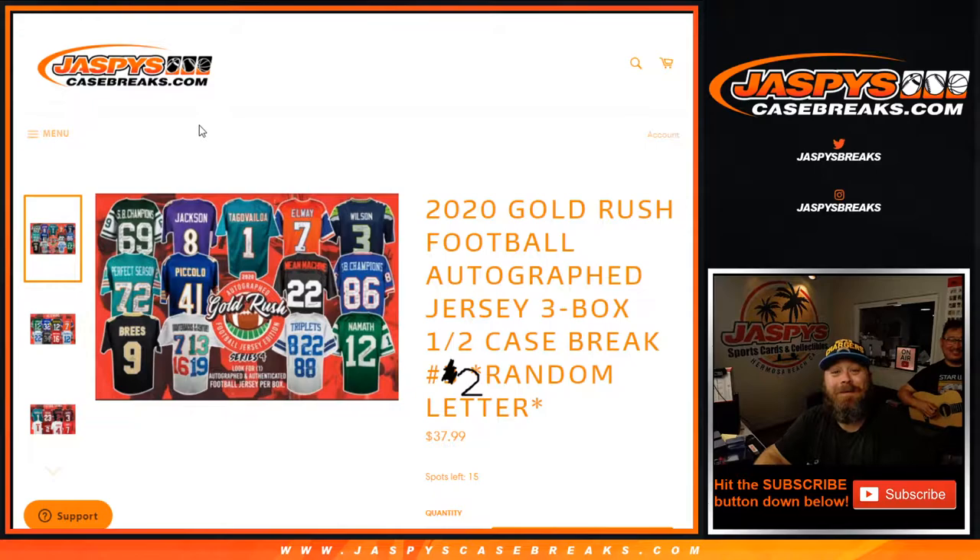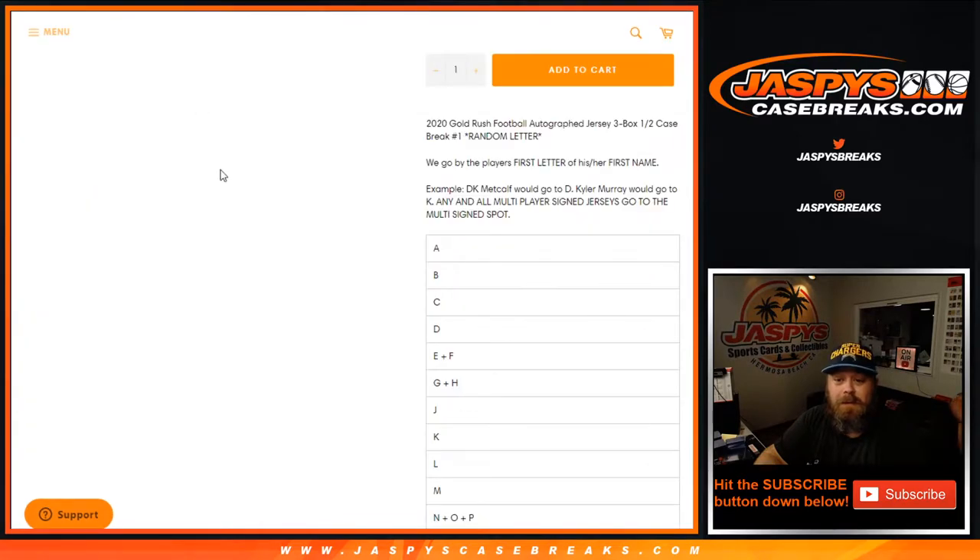Hi everybody. Sean with JaspiesCaseBreaks.com and Joe Jaspie on the guitar. We're doing 2020 Gold Rush Football Autographed Jersey 3-Box Half Case Break, Random Letter Number 2. 16 spots, random letter, first letter of first name.